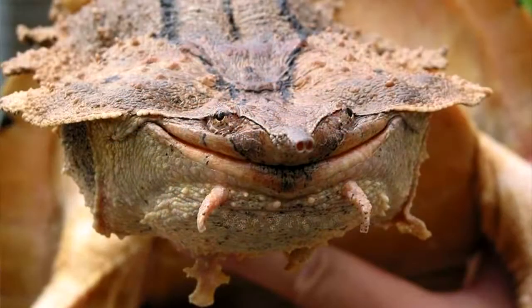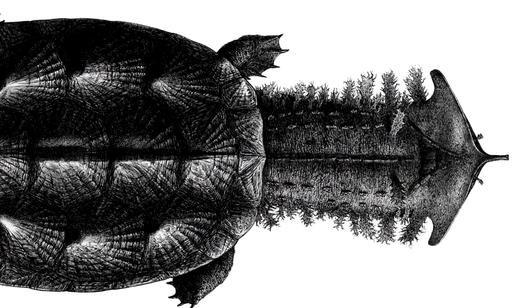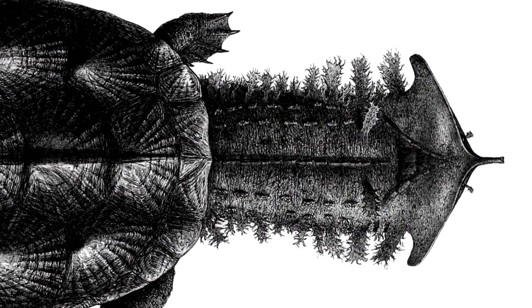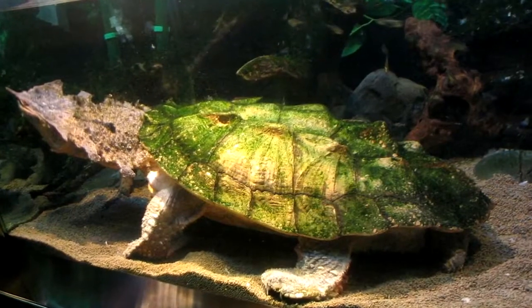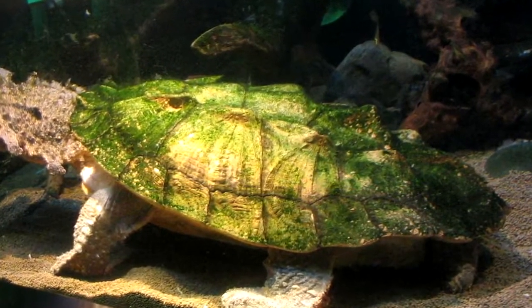Matamatas don't look like your average turtle. They have long, flat necks and heads that are usually gray in color and completely covered in bumps and skin flaps. What's more, their shell is usually brown or rust-colored and thus looks like a piece of bark drifting along the riverbed.